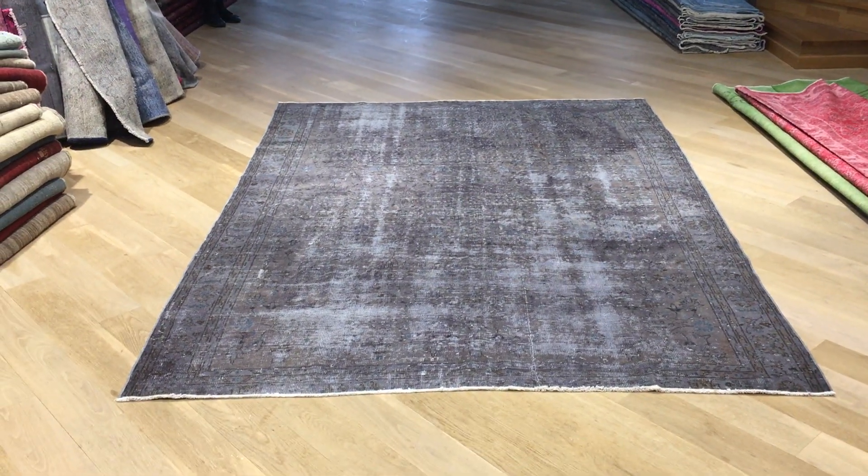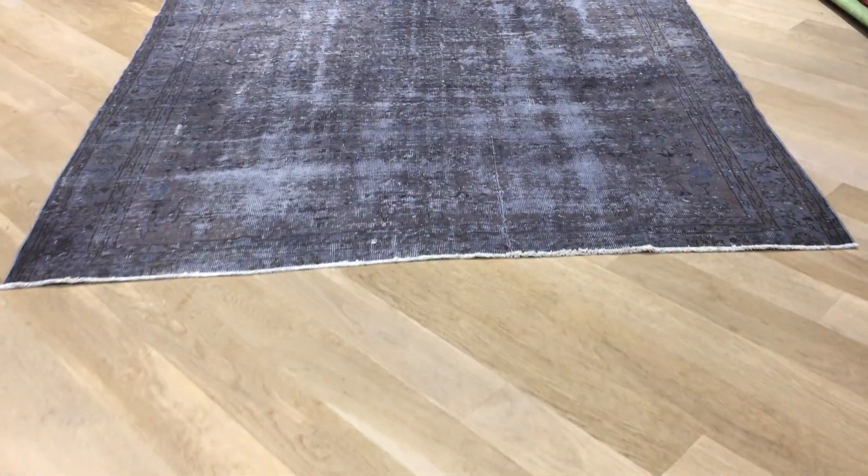This is Vintage Carpet 18970. It's a Turkish handmade carpet with a very beautiful charcoal gray color tone, but we decided to add this carpet to our clearance section.